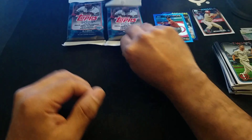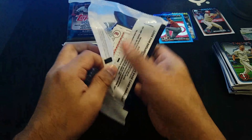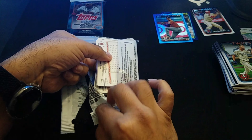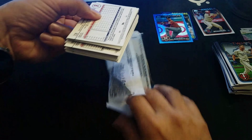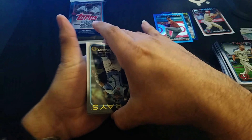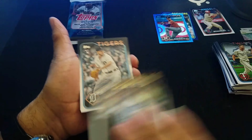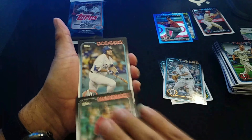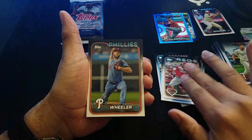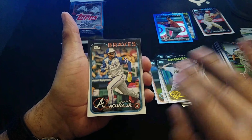I can see that once you get hooked on these, you kind of want to see what else you can get. I can see how this hobby is pretty awesome. You always want to chase something better. But it costs a pretty good chunk of money if you want to get into this sort of hobby.